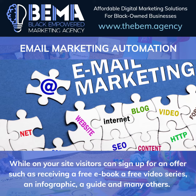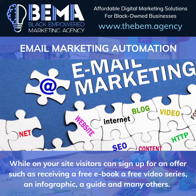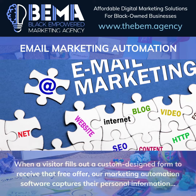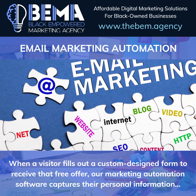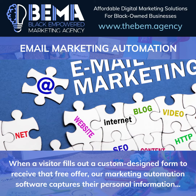While on your site, visitors can sign up for an offer such as receiving a free ebook, a free video series, an infographic, a guide, and many others. When a visitor fills out a custom design form to receive that free offer, our marketing automation software captures the personal information that they submitted as well as their browsing history on your website.